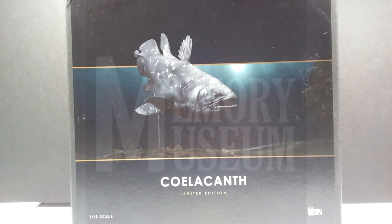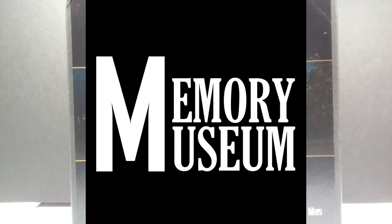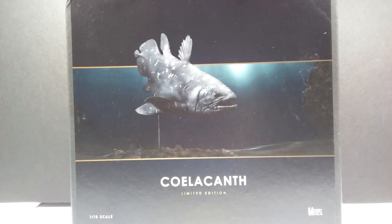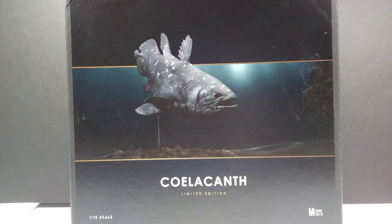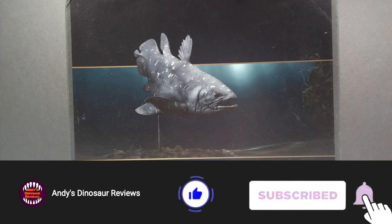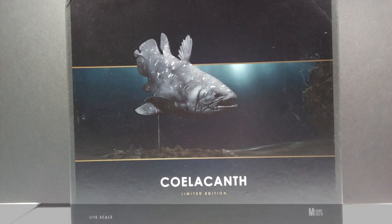Welcome back to Andy's Dinosaur Reviews. We have something absolutely amazing to look at today - a release by Memory Museum that I have been greatly looking forward to. We have the coelacanth, and this is quite possibly the nicest coelacanth that I've ever seen, and I haven't even seen the actual model in hand yet - I can only see it here on the box art and the promotional images, and I was just blown away by the beauty of it.